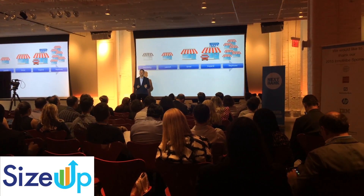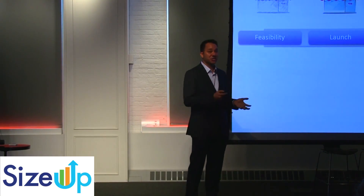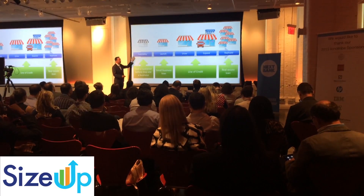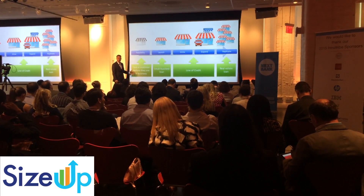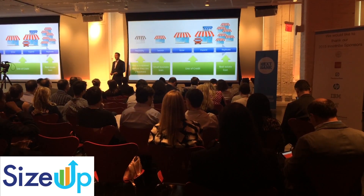What SIZEUP does is it actually helps across the entire life cycle of a business. And what it enables your financial institution to do is to insert your products and services at these key decision moments throughout that life cycle. So you can actually identify some of these businesses before they become a business by using the tool, or if they've lost a small business loan, or as they grow a line of credit, or as they replicate a real estate loan.